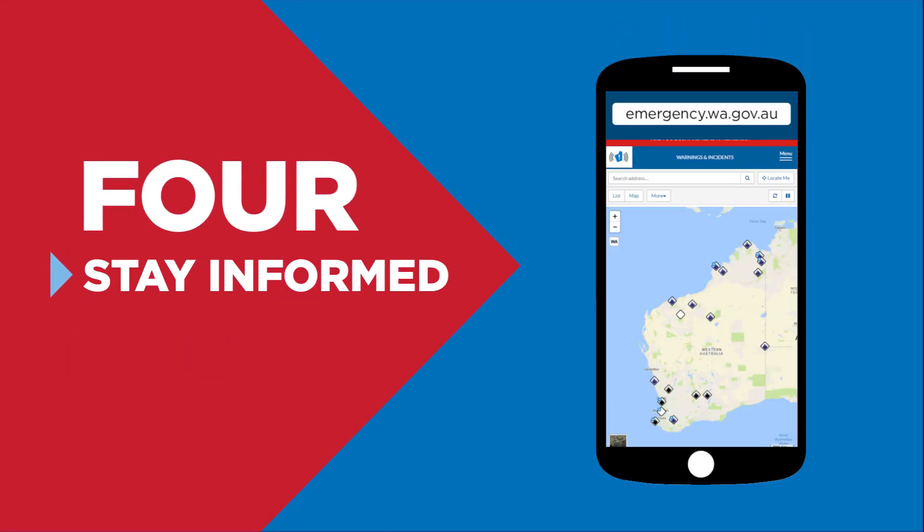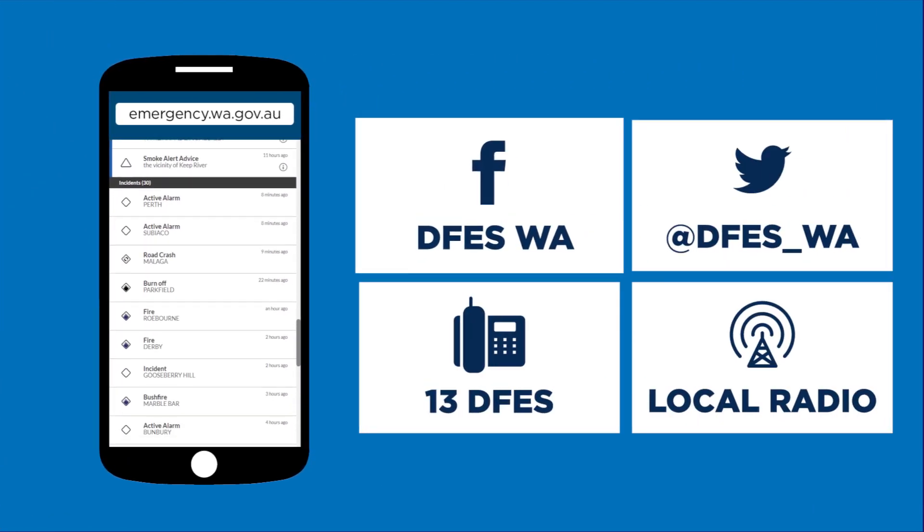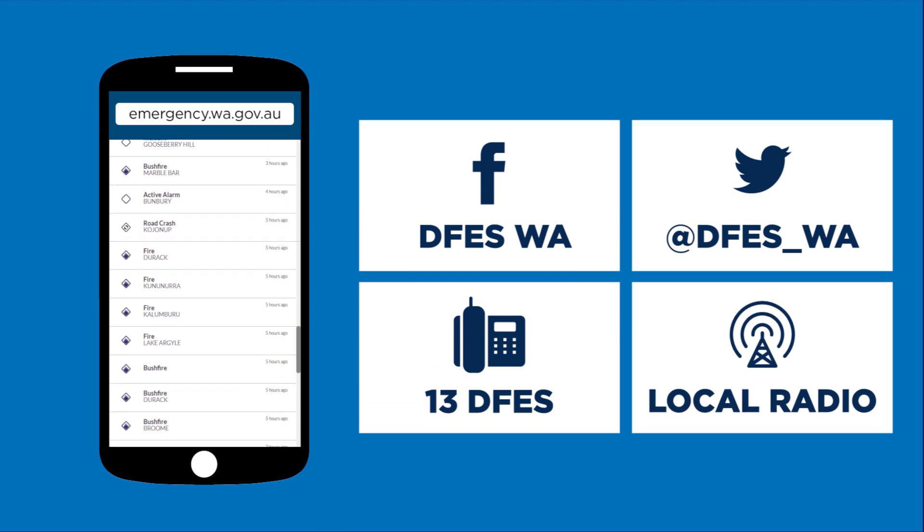4. Stay informed. Keep an eye on the Emergency WA website, DFES Facebook, Twitter, or 13 DFES and local radio.